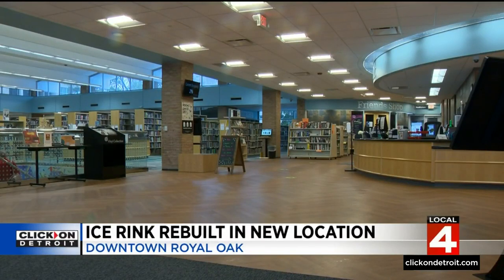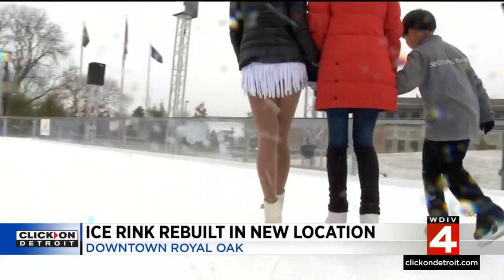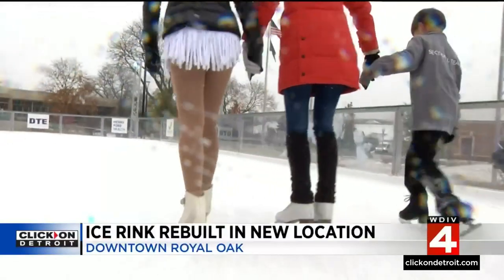This new location offers a pretty cozy place to warm up at the Royal Oak Public Library. We are the warming spot, so if people are cold outside, they can come on inside, enjoy our newly renovated seating areas, our new fireplace, and they can browse our collection. The library is also offering a deal for skaters Tuesday through Friday — if people check out something from the library, whether it's physical or electronic materials, and show their receipt, they can get a free skate rental.